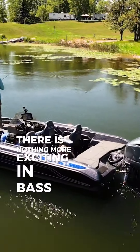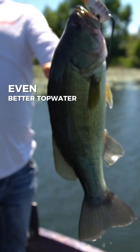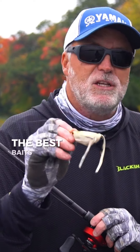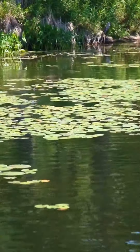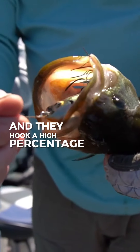There is nothing more exciting in bass fishing than an explosive topwater strike. Even better, topwater lures produce big bass. That's why I'm a fan of fishing well-built hollow-bodied frogs. The best baits do three things real well: they go over and through dense cover with minimum hang-ups, they trigger explosive strikes, and they hook a high percentage of the bass that do bite.